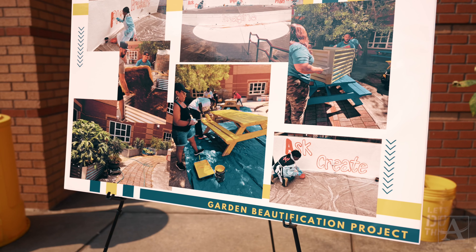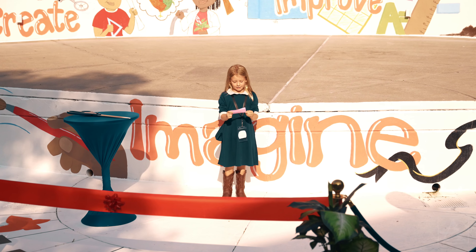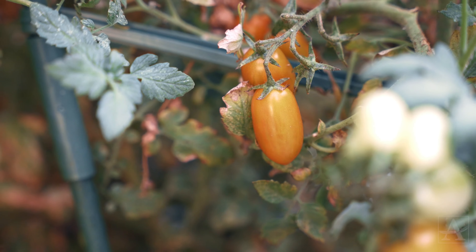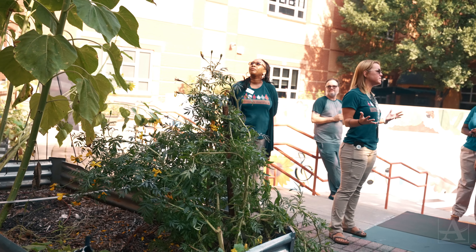For the past two years we have gone through a transformation here to revitalize our courtyard area. As you move through the space you'll see new garden beds that are flourishing — we have watermelon, we have peppers, we have sunflowers, the list goes on and on.